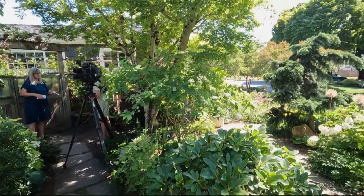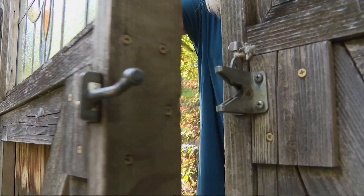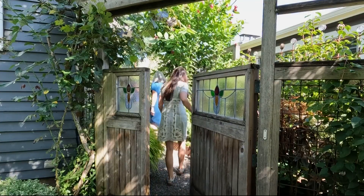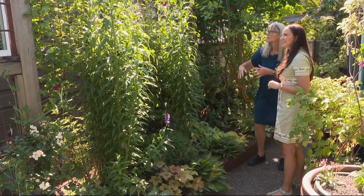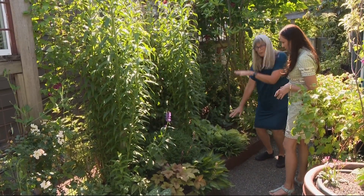Gardening is growing. Gardening is learning. In Darcy Daniels' Northeast Portland garden, everything has a place, and every space has a purpose. Look at all these plants in this narrow little space — I do that partly because I'm gardening up, I'm gardening small, and I'm gardening layered.